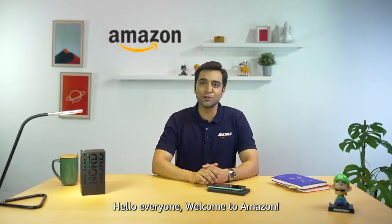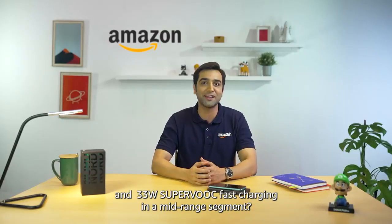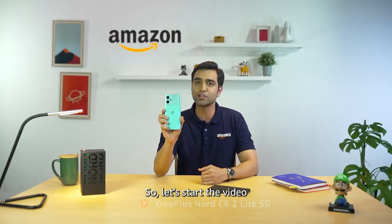Hello everyone, welcome to Amazon. Superb performance, powerful battery and 33W Superfast charging in a mid-range segment. Yes, we are talking about OnePlus Nord CE2 Lite 5G. So let's start.